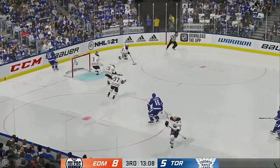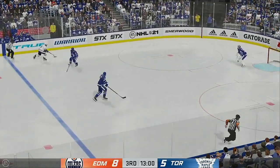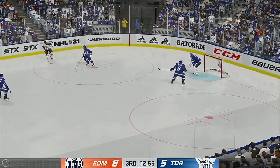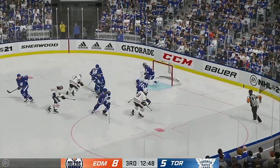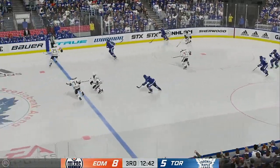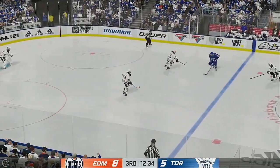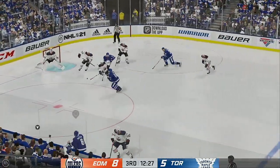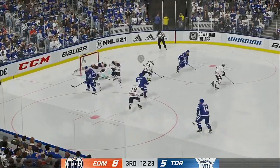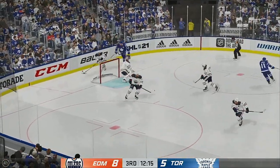Edmonton's gained possession along the boards, slides it quickly to Neal, enters the offensive zone from the left. Drives to the crease — here's a shot, off target! Quick feed to Hyman. Toronto's got it in the offensive zone. Takes a shot — over the net! Really the scoring chance is not dangerous if you can't get the puck at the goaltender.